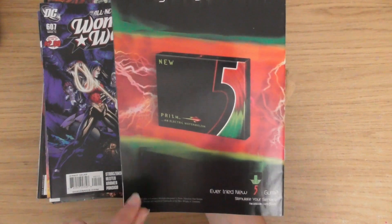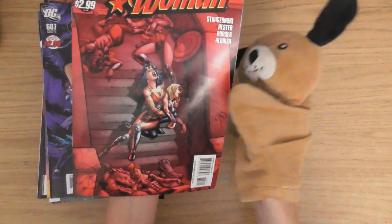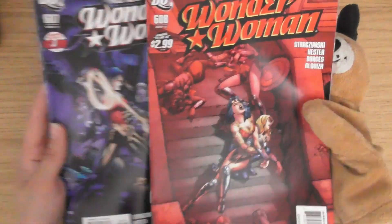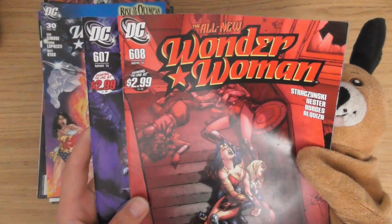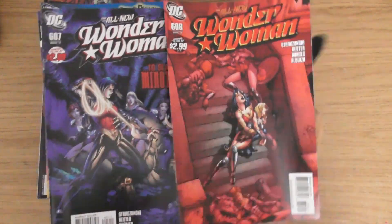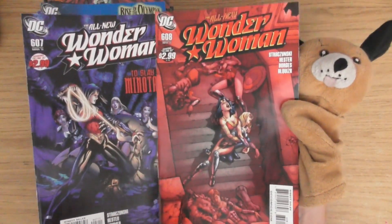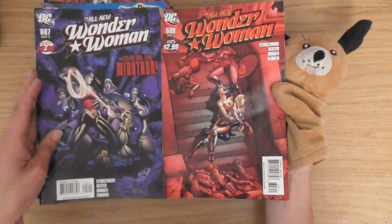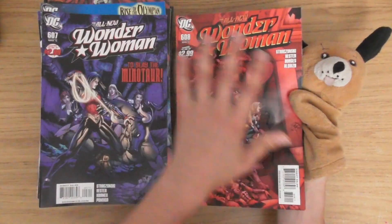2010 this was. Another all-new Wonder Woman issue — we've got a little baby one. Issues 607 and 608 — blue and red. I wonder if they did colour-themed covers — that's all blue, that's all red.